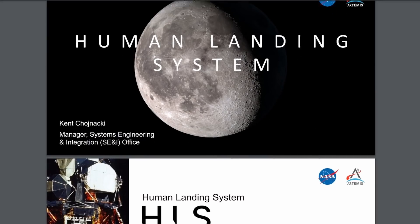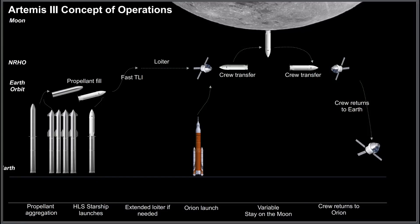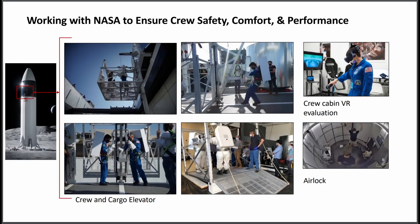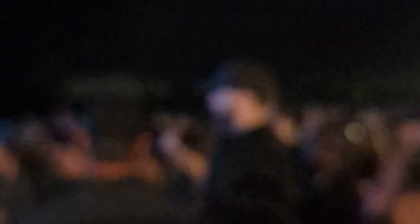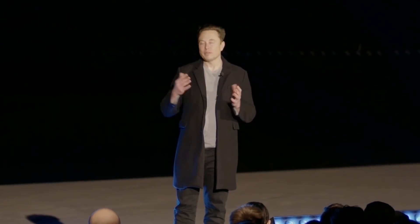NASA is also very enthusiastic about their plans to use Starship to return to the moon for the Artemis program. They released a PowerPoint of the human landing system that contains some interesting intel about the flight profile, and also how the agency is already working on specific crewed elements of the Starship lunar lander, like the crew and cargo elevator and airlock. However, Elon Musk told me last month that on their end, SpaceX is currently focused on just getting to orbit.